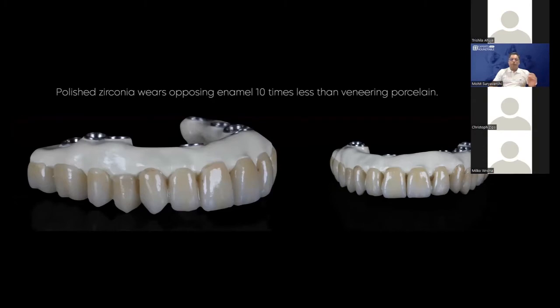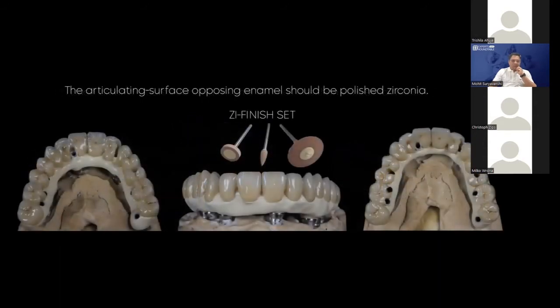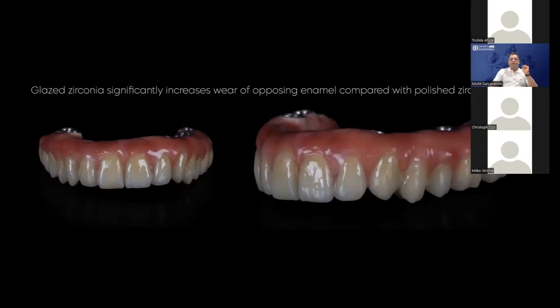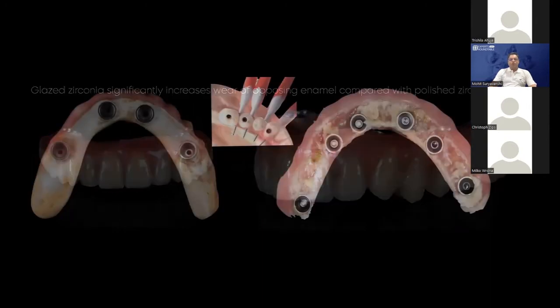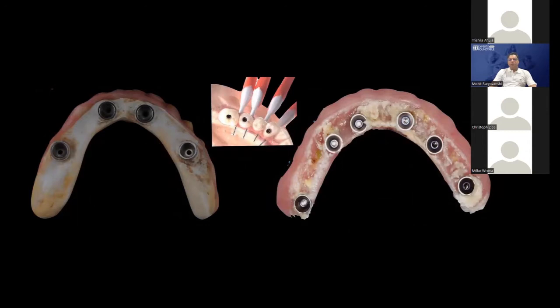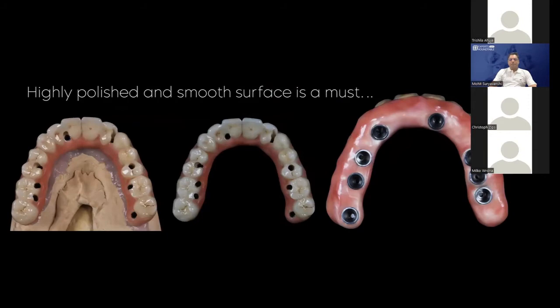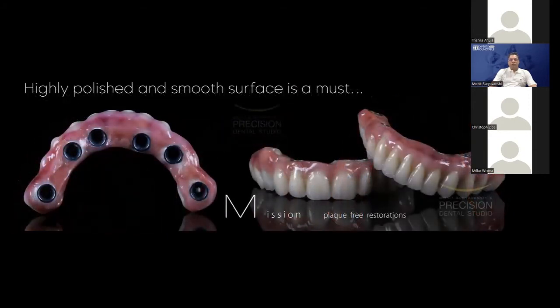This is just staining and glazing over the existing zirconia — there is no layering. The only thing we do after glazing is make sure we polish the zirconia occlusal surface very well, because we have a natural dentition as an antagonist. We have a fantastic zirconia finishing set from Bredent which we use regularly, giving an absolute mirror-like finish. The most important mission of our restoration should be plaque-free restorations, easy to clean for the patient.